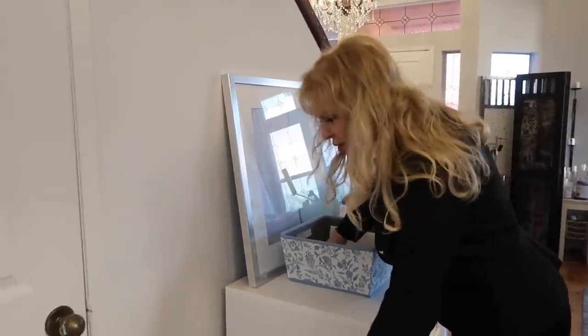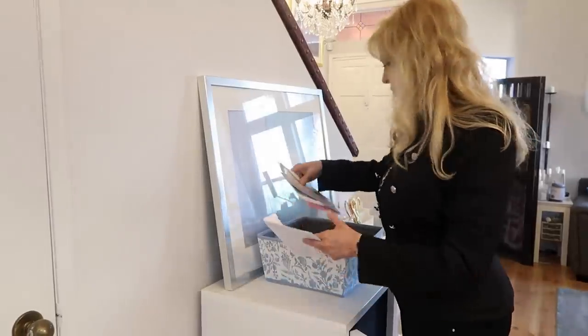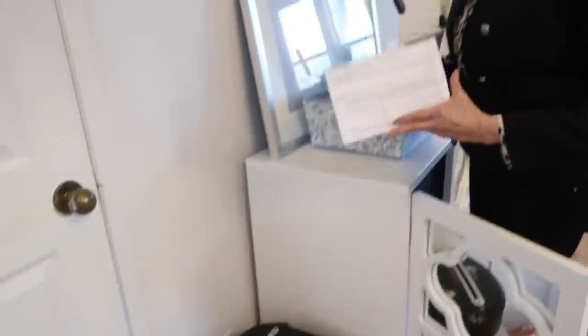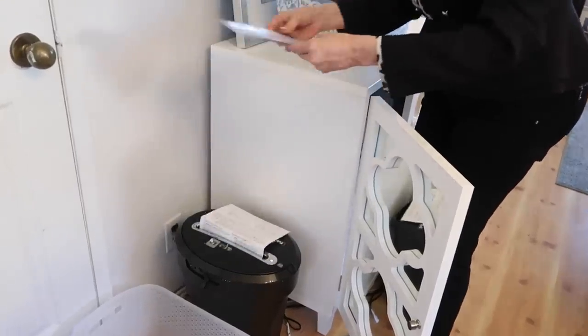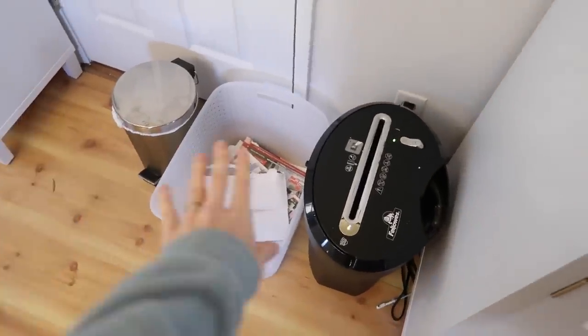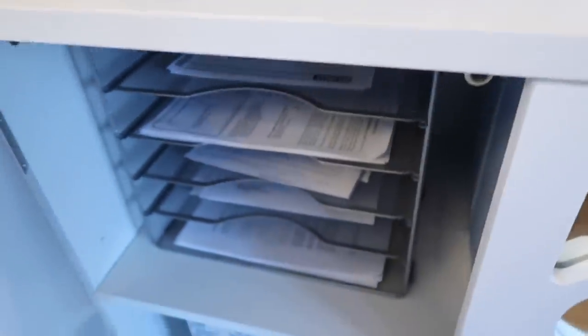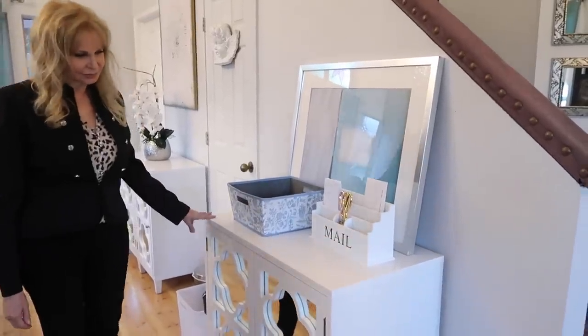I've never seen anyone get more junk mail than you — this is just today's mail. This is insane and aggressive. Let's see it in action: junk mail goes to trash, we shred some things, and now this bin is empty and our paperwork is nice and sorted. I think this was a creative adaptation — we came in to do desk organization but we adapted and made a mail center instead.